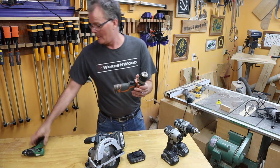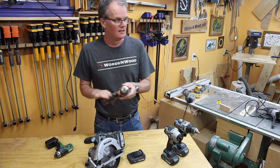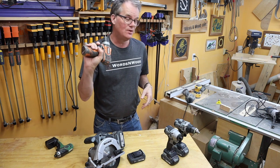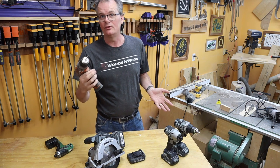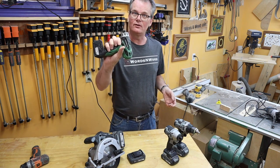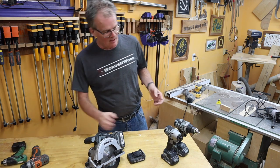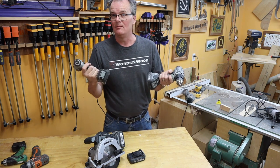I also have these lightweight 12-volt units, and in my shop these are generally what I reach for first because they're lighter. So if I'm pre-drilling a hole for a screw, I'm usually grabbing this. Or if I'm driving a screw, I'll grab the small driver. The 20-volt tools are what I grab for when I want something more heavy duty.